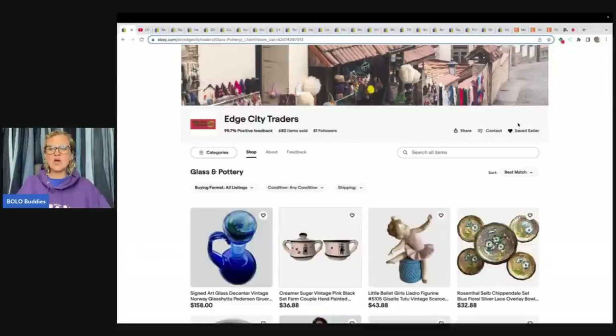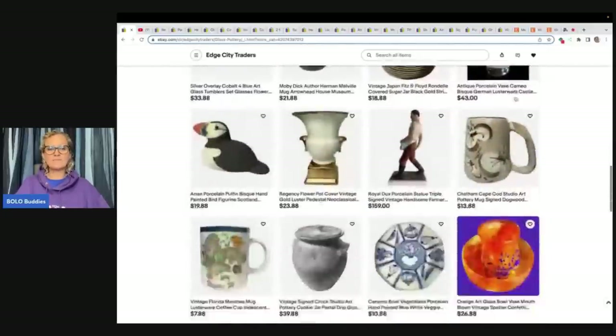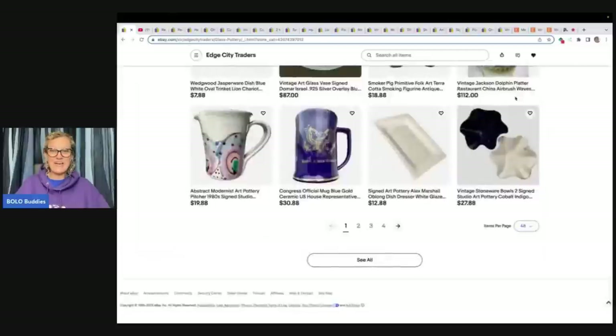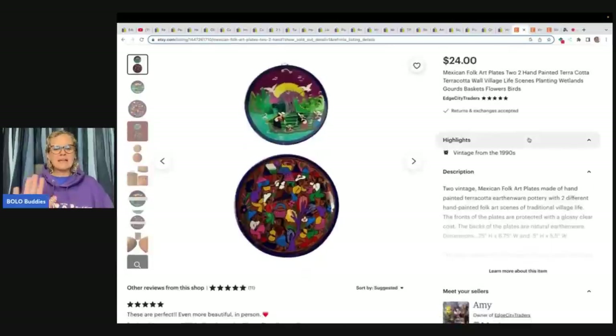This is Edge City Traders — I will link them down below. Go and save their eBay store right now. They have 680 items sold and 51 followers. If you follow them by clicking on the heart, when they send out coupons or list new items you will get notifications, so it's a great way to possibly snag a deal. They also have a YouTube channel, not much content on it, but I'll link that down below too.